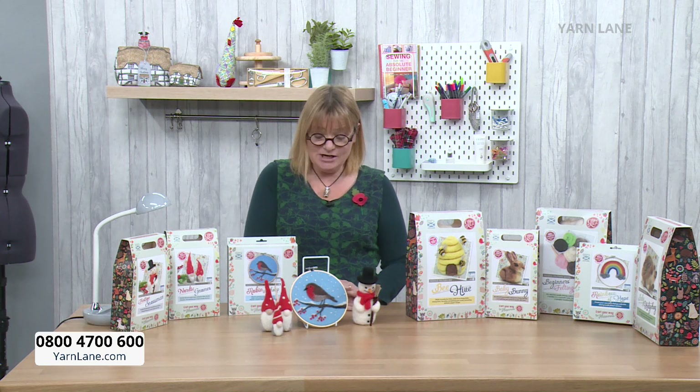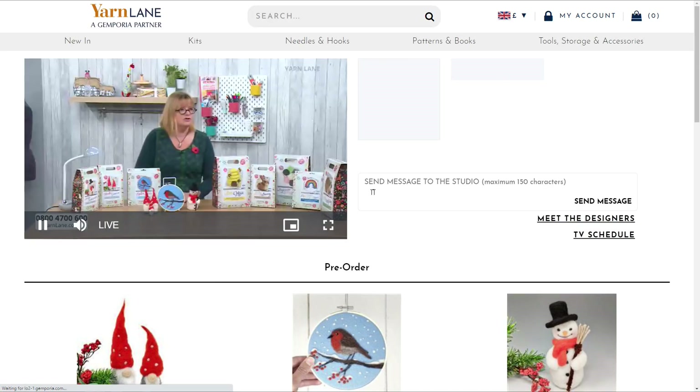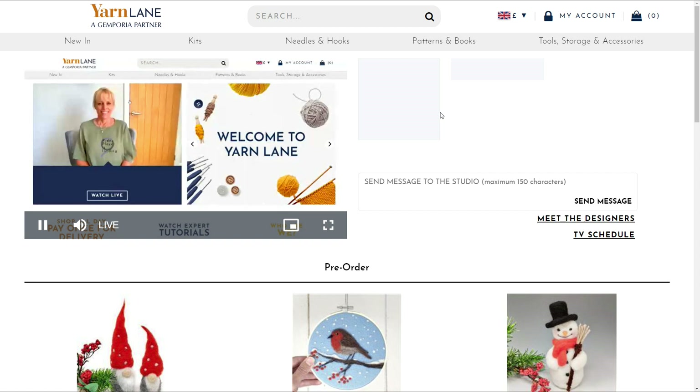It's brand new to us but we do have our own website, so if you want to shop with us you have to come on to www.yarnlane.com. There's the website as you can see. If you click on 'watch live,' just the same way as you did with Sewing Street, all the products that we'll be selling on Yarn Lane in this hour are listed below.